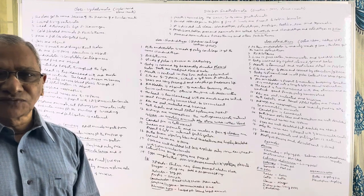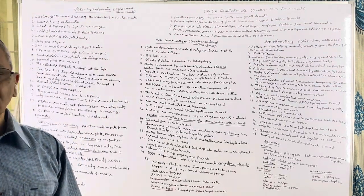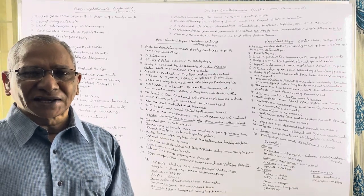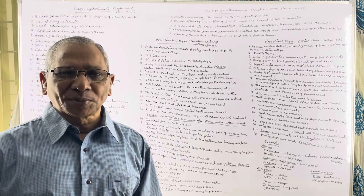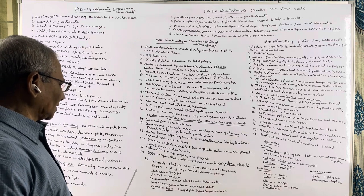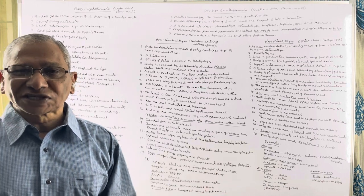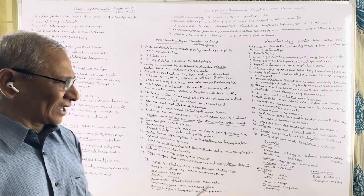In cartilaginous fishes, fertilization is internal and the eggs are megalecithal. The eggs are kept inside the body till development is over, so cartilaginous fishes are described as ovoviviparous. They retain the megalecithal eggs inside their bodies till development is complete. During development, a yolk sac placenta appears between the mother and fetus — this is not a true placenta as seen in mammals, but a different type.